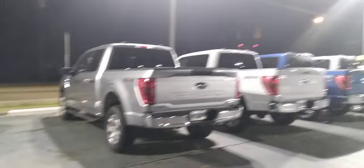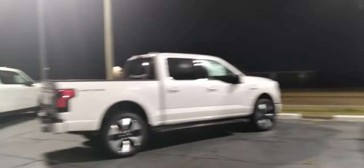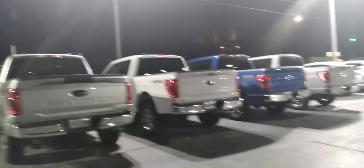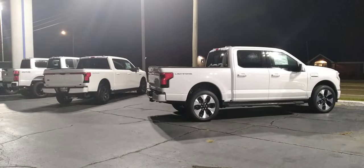And then they've got some regular 4x4 F-150s. I drive a 2022 F-150 for work, and mine is basically like that one there. All right guys, thanks for watching. We'll catch you on the next video.